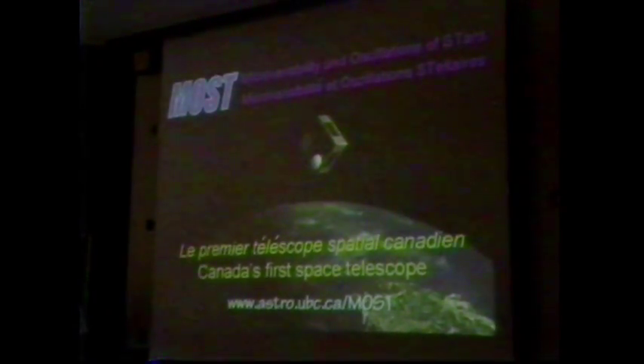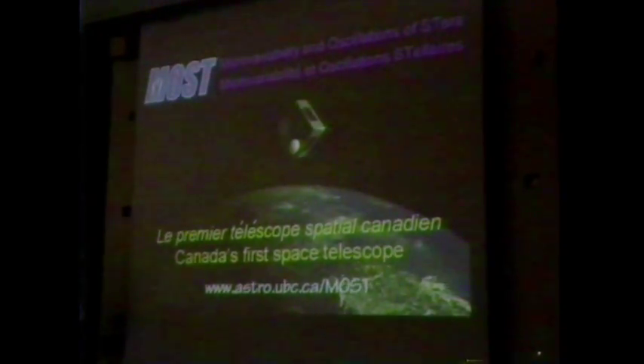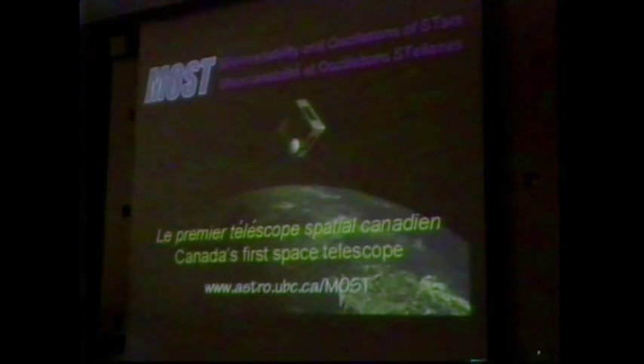MOST stands for Microvariabilité Oscillation Stellaire, or Microvariability and Oscillations of Stars — a good Canadian acronym. We promote it as Canada's first space telescope. You can find out much of what I'm going to tell you today, and many of the images you'll see, on our website at UBC. So if you want to explore Montreal in the morning, you can write down that URL and you're all set.